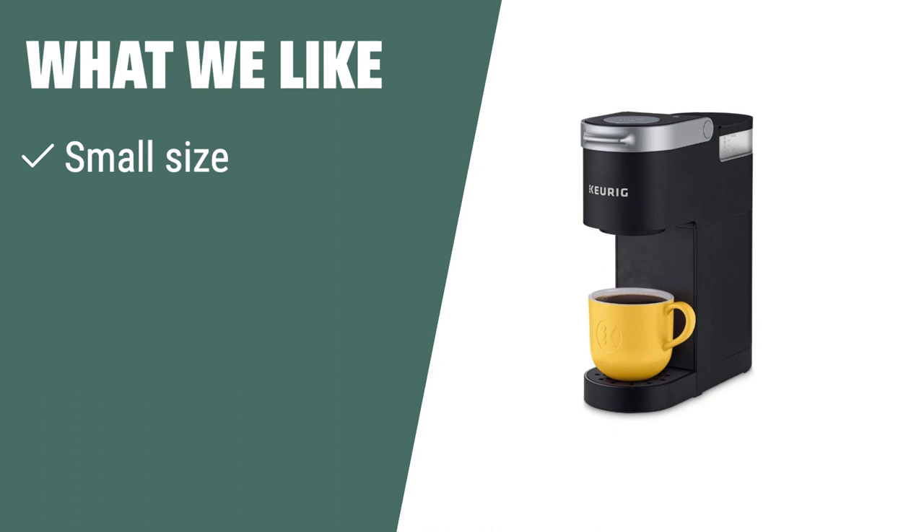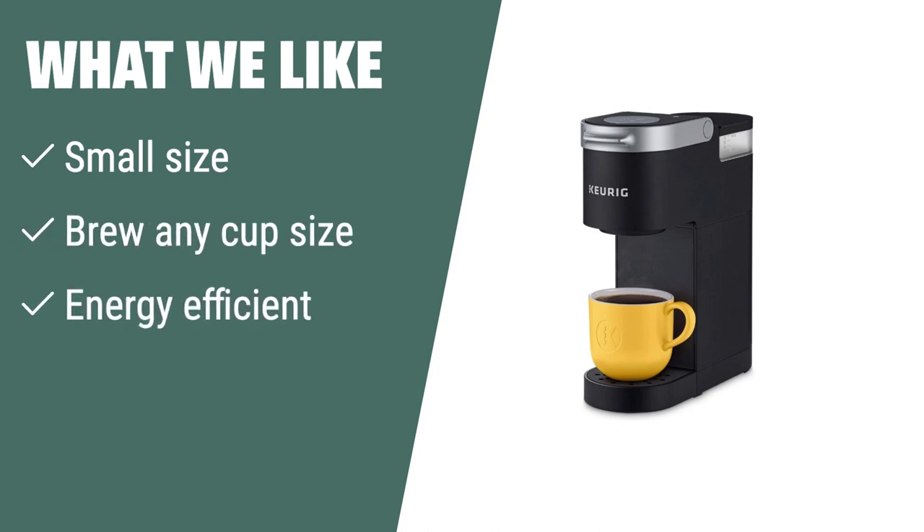What we like: If you are short on counter space and need a coffee maker that can brew any cup size and is energy-efficient, the Keurig K-Mini Coffee Maker is the perfect choice for you. Its compact size and versatility make it ideal for small kitchens or dorm rooms.